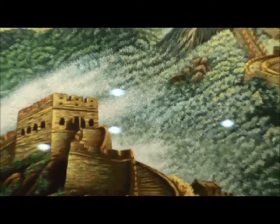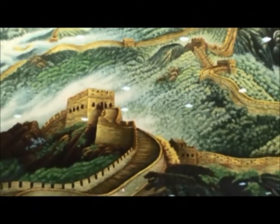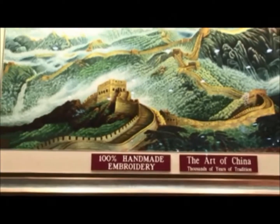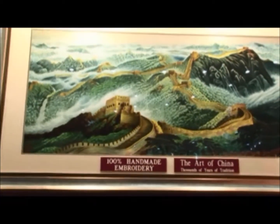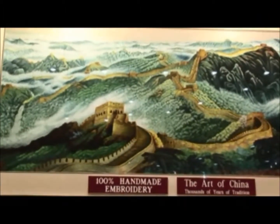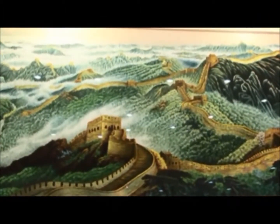Look at this beautiful grid wall. This style we call random stitch — random means many, many layers to build the dimension. So from far away it looks just like three-dimensional, because we put many, many layers.